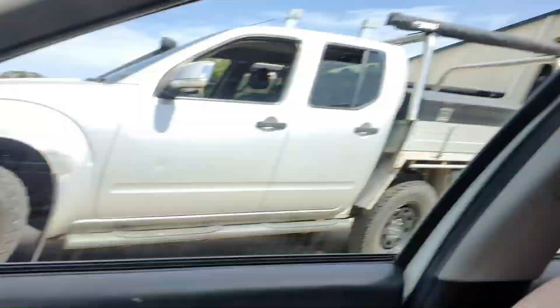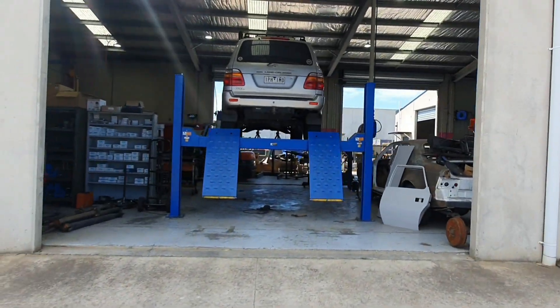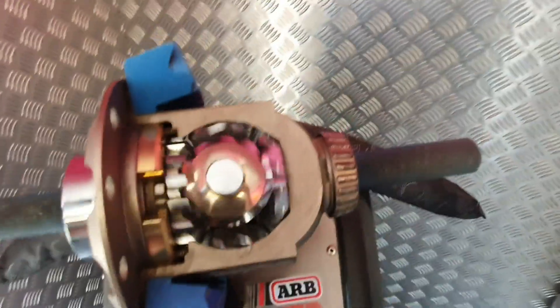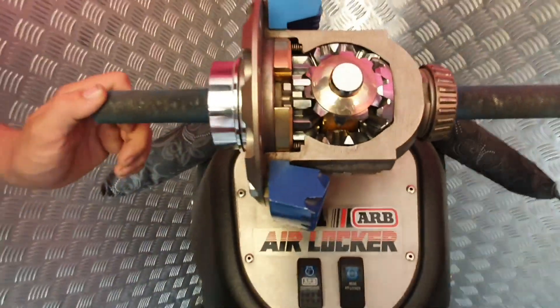Hey guys, welcome back to the Age of Society channel. Today we're dropping our spools off at PDR. A little bit of advice: if you have a beater, leave the aircon in it because it's 32 degrees and it's really hot. Touch your dash - hot, hot, just boom. It's pretty cool, though it doesn't work.